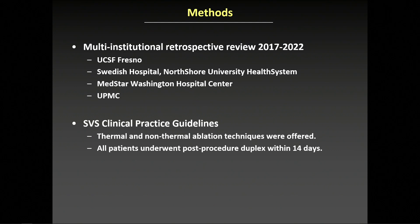All patients were offered available thermal and non-thermal ablation techniques based on SVS practice guidelines, with duplex ultrasound demonstrating axial reflux greater than 500 milliseconds and vein diameters greater than 3.5 millimeters. Procedure choice was determined by shared patient and physician decision, as well as insurance authorization. Patients with known cyanoacrylate allergy or allergy to acrylic derivatives were excluded.